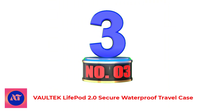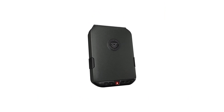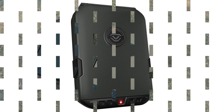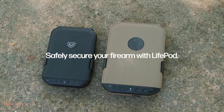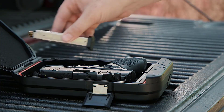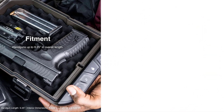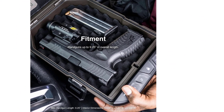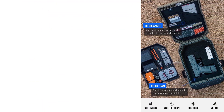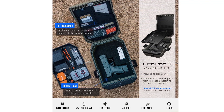Number 3: Vault-Tec LifePod 2.0 Secure Waterproof Travel Case. If you want the best in portable protection, this is it. The Vault-Tec LifePod 2.0 improves on the already fantastic design of the original LifePod. It's water-resistant, floats, and airtight. Bigger than the original version but still small enough to toss in a backpack, you can now store two full-size pistols in this portable biometric safe. Weighing just over 3 pounds, it won't draw any unnecessary attention to your bag because it doesn't seem unusually heavy.